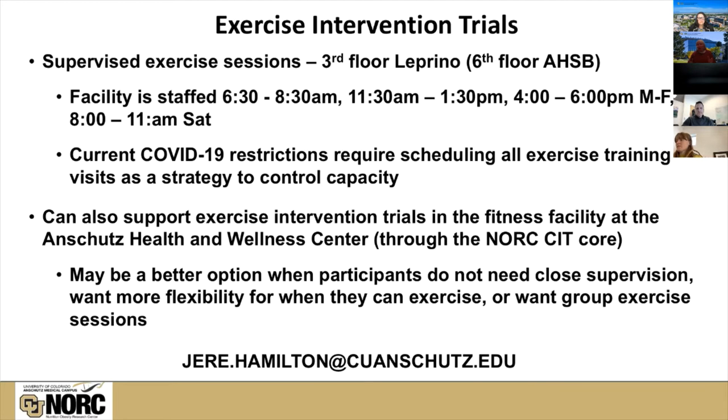If you have any questions, you can certainly contact me, but the better point of contact is Jerry Hamilton, who has been directing this core for 20 years and knows the operations better than I do. I will now turn this over to Paul.